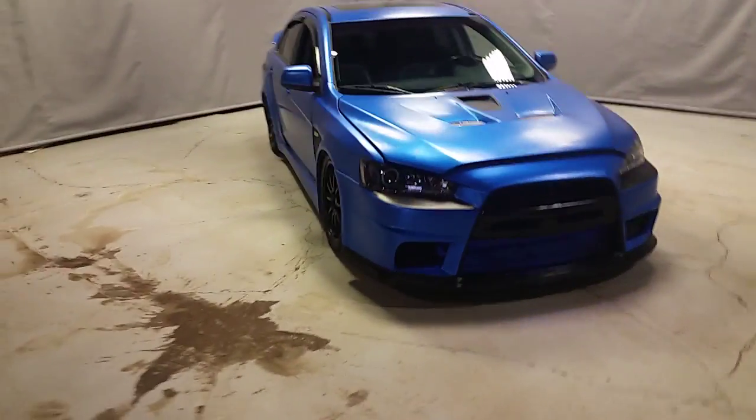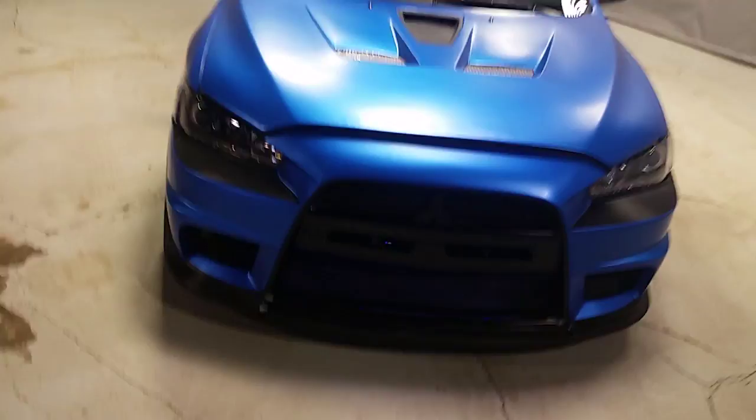Hey Nick, Adam here from Northside Mitsu. I'll give you a quick look at this blue beast here. This is the GTS, got the underglow going here.